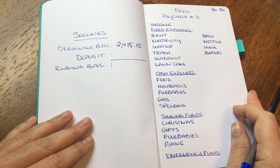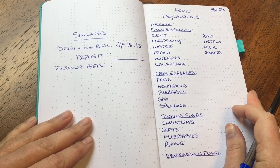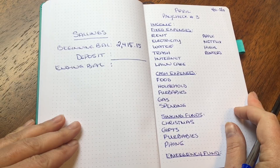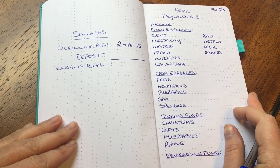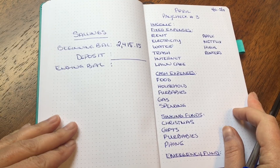Hi everyone, welcome to my channel. My name is Lisa and today I'm going to go over my April paycheck number three budget. This is for April 30th through May 15th.